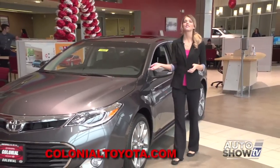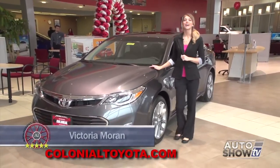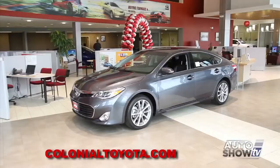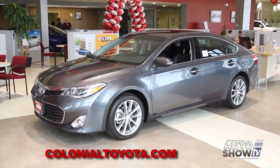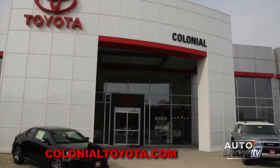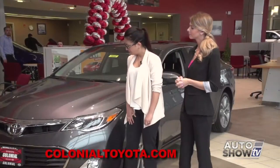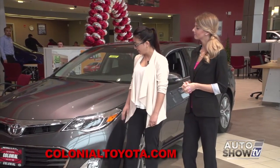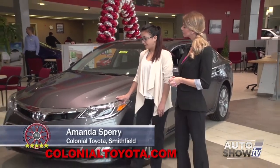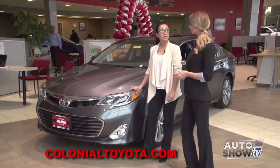This morning we introduce Toyota's luxury sedan, the new, exciting 2015 Toyota Avalon. The Avalon combines powerful styling with the right mix of performance and luxury. It boasts a quiet, upscale interior, lots of room, and subtle design touches that make the Avalon stand out from the rest of the Toyota line. The Avalon even comes in a hybrid. Let's get a closer look here at Colonial Toyota, Auto Show TV's Toyota experts.